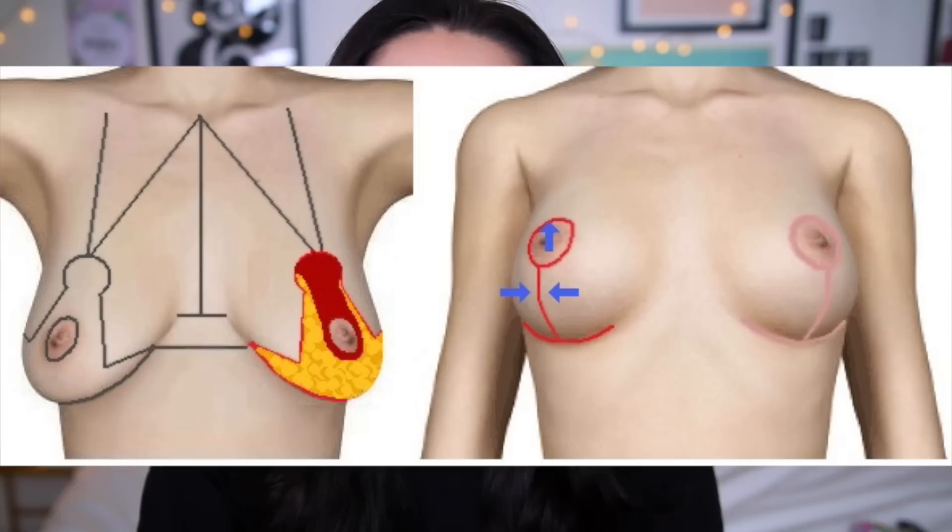I had my operation on the 16th of December, just before the Christmas period. I had implants but I also had an uplift. If you've seen my weight loss surgery video, you'll know that I lost 8 stone, which is a heck of a lot of weight, and I was left with saggy boobs. In an uplift operation they cut around your nipple, move it up, cut some skin off, and sew it all back together. So my boob job wasn't just having implants — it was to correct a weight loss situation.